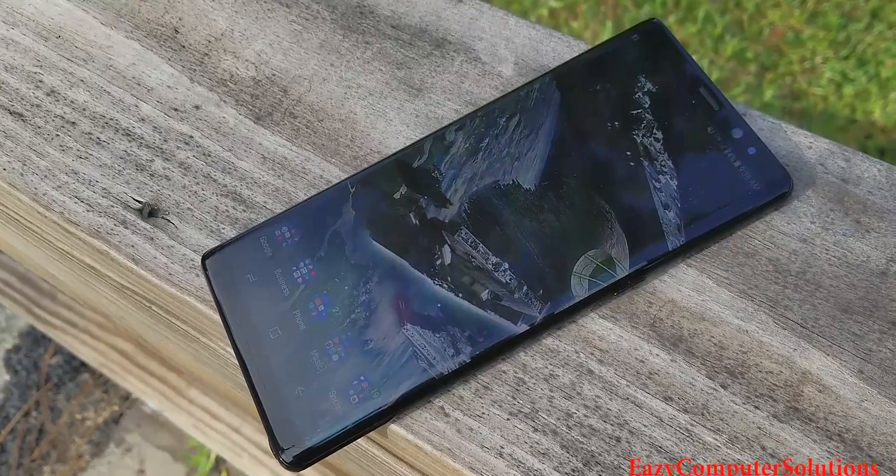Even though they're claiming Gorilla Glass 5, if you drop this phone you are done. It's one thing to have a gorgeous device, but a cracked back or cracked screen is definitely not a good look. One of the things I really want to get into is the variability of colors. I ordered this from Samsung unlocked in the United States and unfortunately there's only one color option — black. At the keynote they showed four or five colors, so I had to put a skin on it just to change the color.